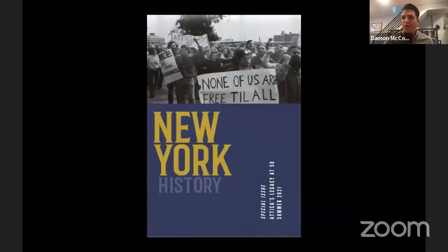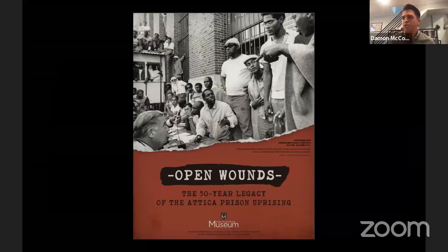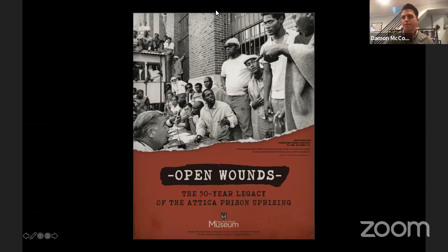All of our panelists tonight are contributors to the New York State Journal special issue, Attica's Legacy at 50, Summer 2021. Aaron serves as the reviews editor for this publication. I want to get into this special issue, the Open Wounds exhibition at the New York State Museum, and Dee Quinn Miller's forthcoming book. But first, can you tell us about the conditions that preceded the uprising and how events unfolded? Aaron, I'd like to start with you.